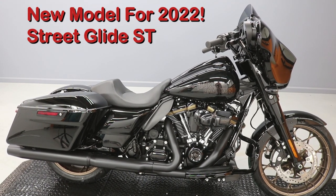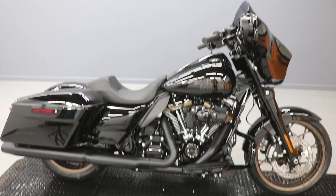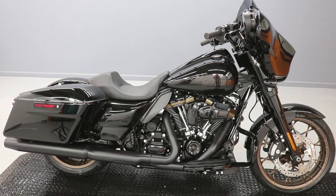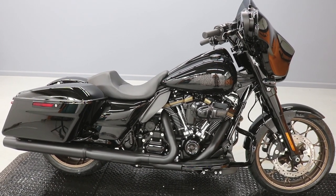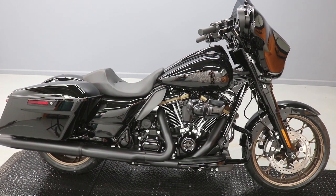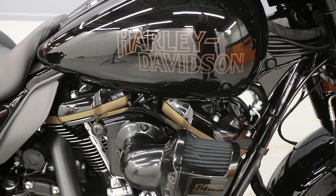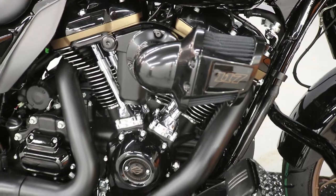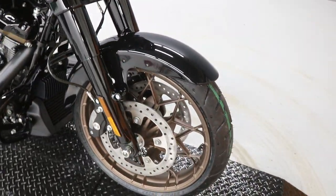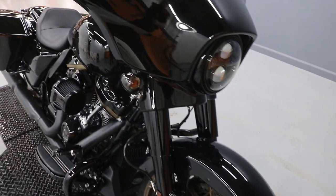This is the 2022 Street Glide Special ST — Street Glide ST — Sport Tour is what it stands for. It's got a one-up seat, special bronze wheels, and spokes for days. It's got the old-school Harley-Davidson logo on it, just like the one on the Lowrider S. It comes stock with the 117 engine, which is basically 1.9 liters — almost a 2-liter motor. This thing is the size of a car's engine.